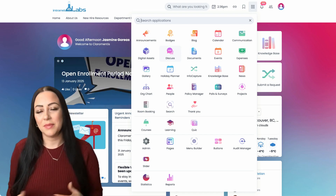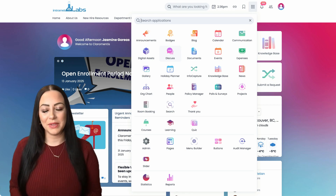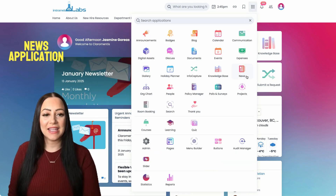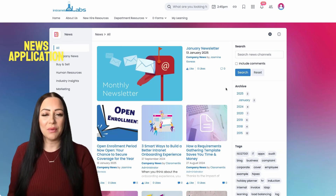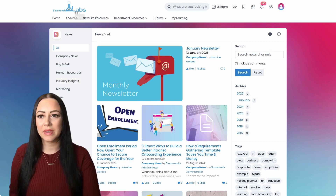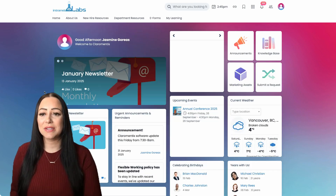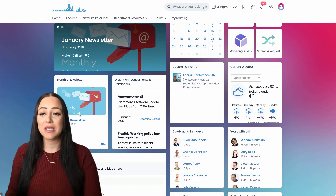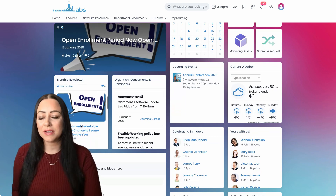Now let's take a closer look at some of these key features and their capabilities. Claramentis has a dedicated news module allowing businesses to publish company news, announcements, and industry insights. Employees can access real-time updates, ensuring important information is communicated effectively across the organization.